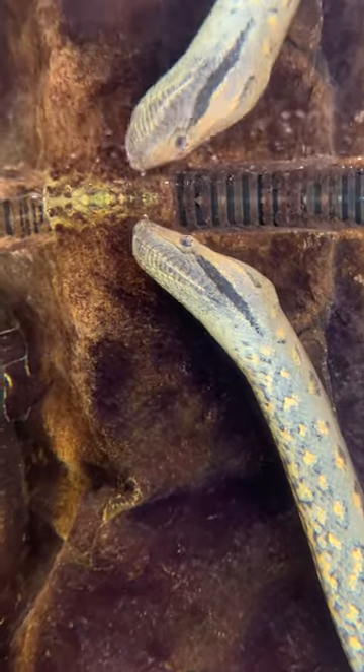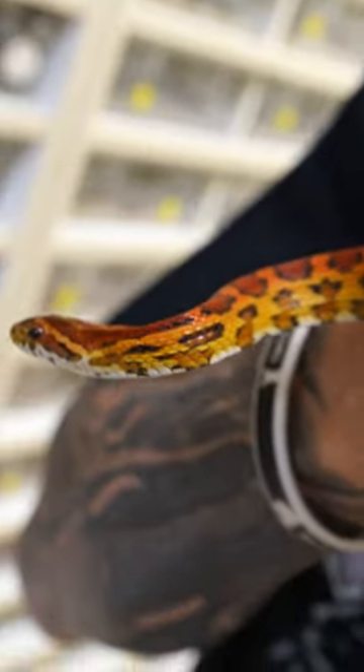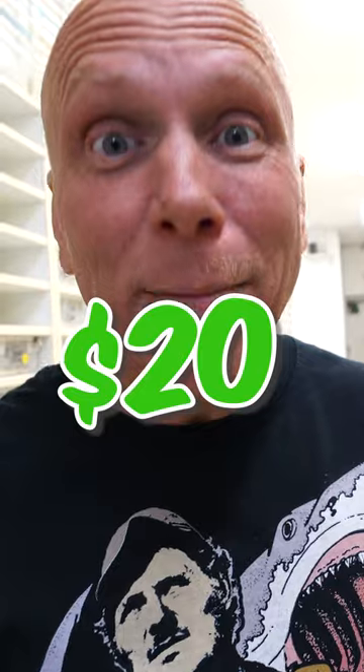I always hate to say, what's my cheapest snake? Because every snake is a living animal and absolutely gorgeous. But I would have to say that a normal corn snake — like this one, which actually is a very beautiful Okatee corn snake — is probably my cheapest snake. Sometimes you can pick up a normal corn snake for like 20 bucks.